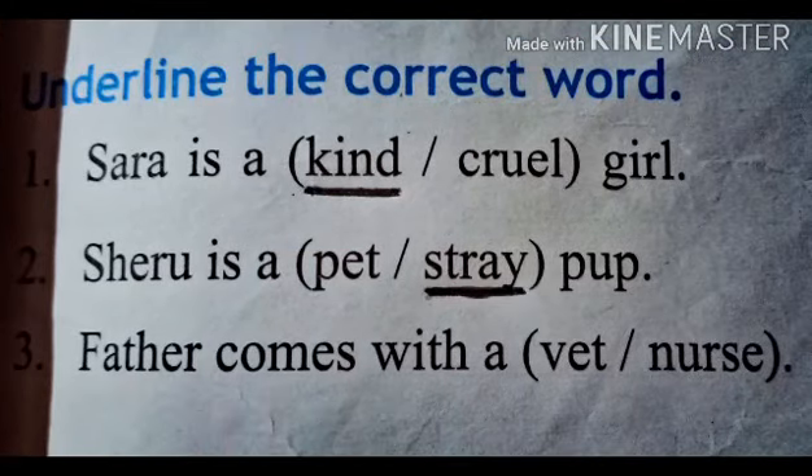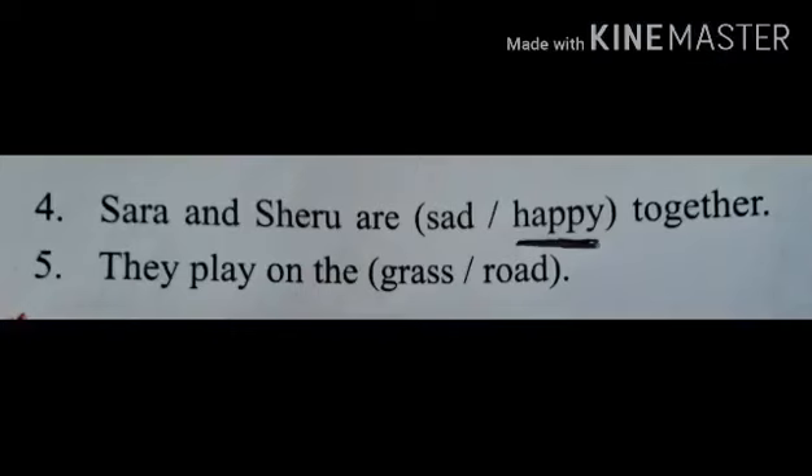Number 3: Father comes with a vet or nurse? Father comes with a vet. Number 4: Sarah and Sheru are sad or happy together? Sarah and Sheru are happy together.